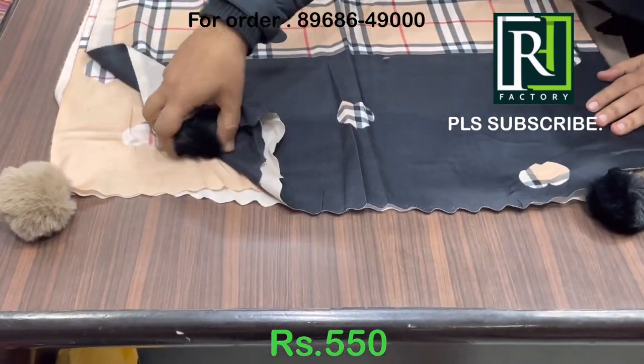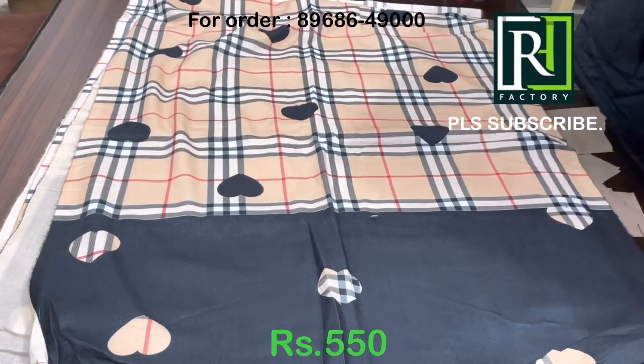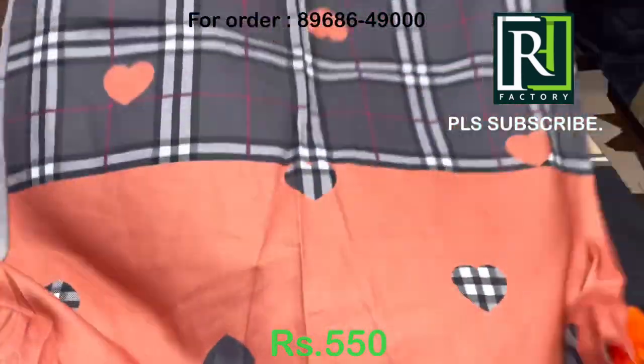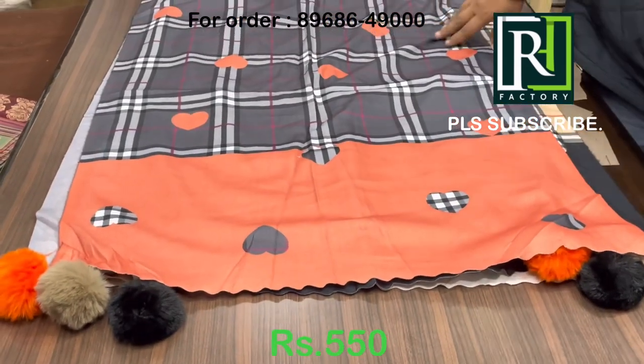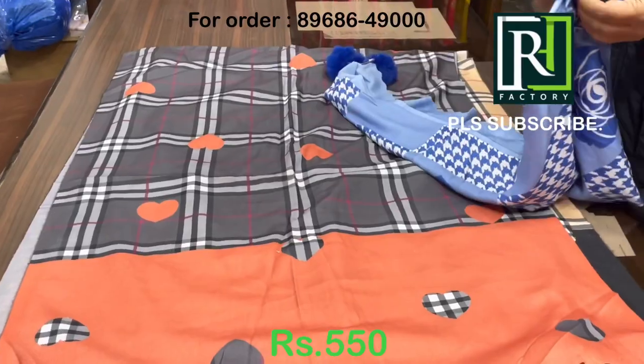The price is 550. You can send a screenshot to the given number and we'll dispatch this product to you. RH Factory Ludhiana has been providing online services for almost two years, through corona times. You can also visit our store — please contact us and do subscribe to this channel.